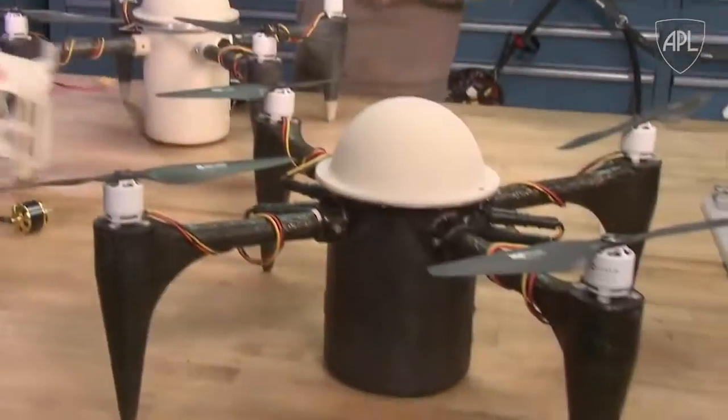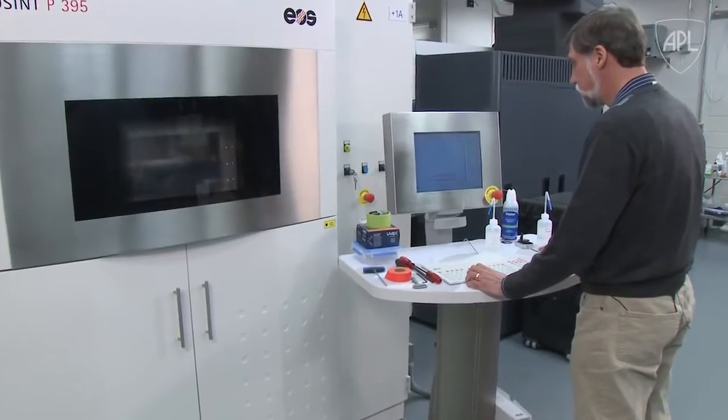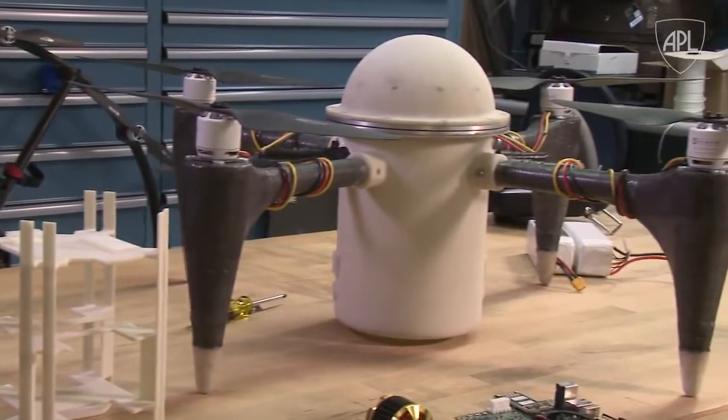To make that possible, the team needed to overcome two big challenges. First, the APL team leveraged advances in additive manufacturing and novel fabrication techniques, creating a lightweight, submersible composite airframe and pressure vessel at low cost.